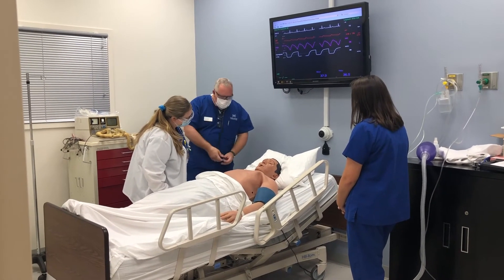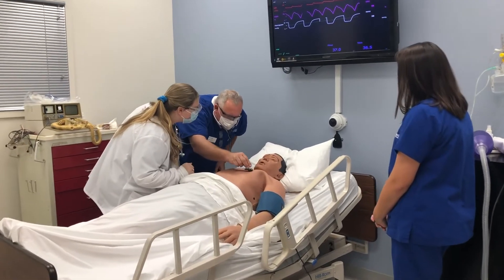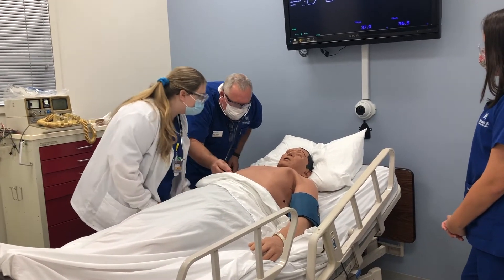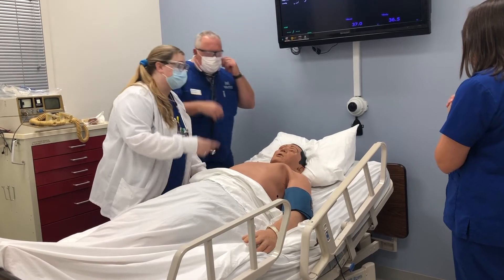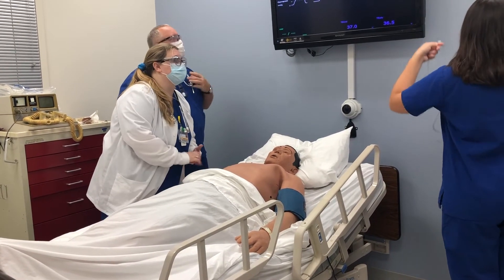Good morning. How are you feeling today? I woke up this morning with chest pains and I'm a little short of breath as well. We're going to have a respiratory therapist come help — do you mind putting some oxygen on them? Sure, we'll start off with four liters, and hopefully we'll start you feeling better.